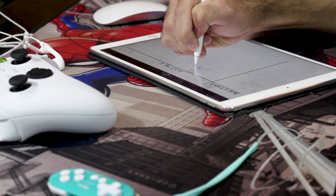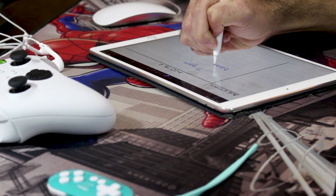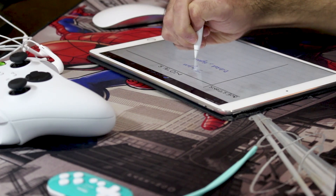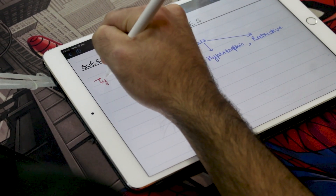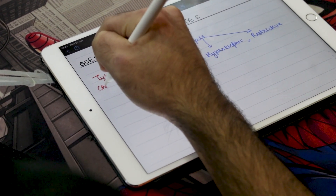Step two: during the lecture, use this note-taking column to record the lecture using telegraphic sentences. Keep it simple and short and don't stress on writing full sentences. Step three: once your class is over, as soon as possible, formulate questions based on these notes. Write these questions on the left side column.